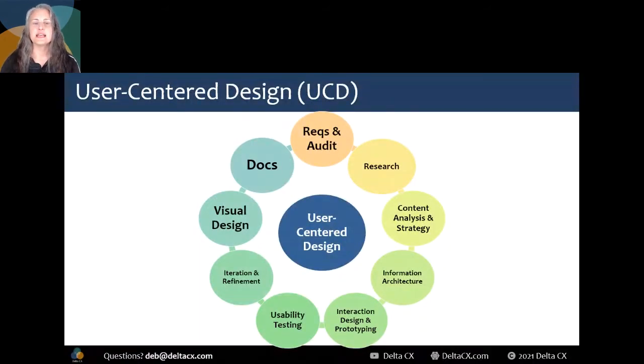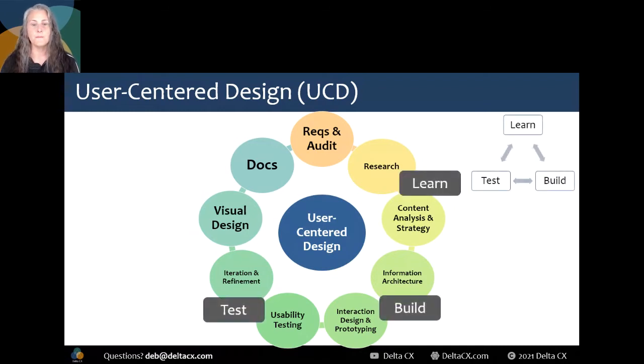Mitigating risk. The main process most CX and UX practitioners use is called UCD — user-centered design. You'll sometimes see this as HCD, human-centered design. It has multiple phases including research, content strategy, information architecture, interaction design, usability testing, and iteration. Each phase has multiple tasks that can be done. CX professionals must approach this process strategically, deciding which tasks are needed, how long those will take, in what order we'll do them, and what resources are required. Order does matter here because each phase is informed by the phases that came before it. Our research informs everything we do later. Information architecture informs interaction design. Learning, building, and testing and improving are baked into our process.